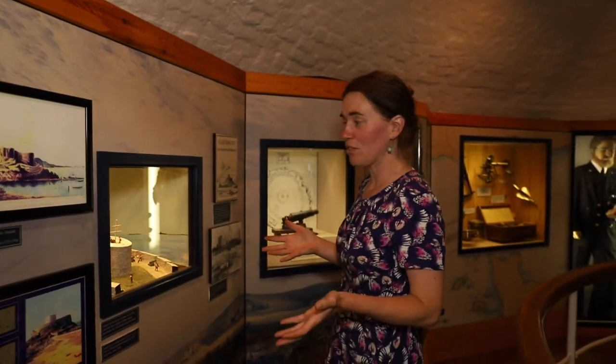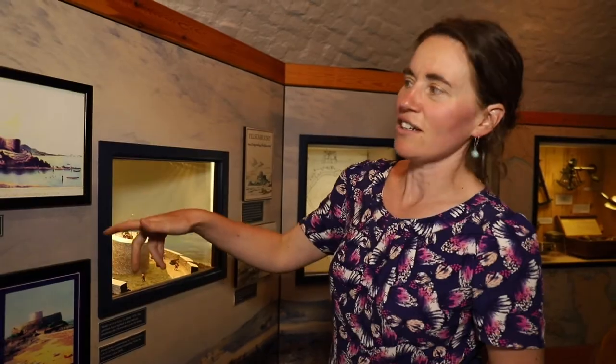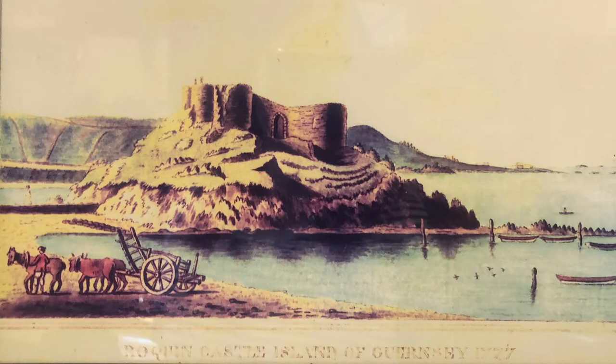Hello and welcome to Fort Grey Shipwreck Museum. We're here in this beautiful building — it wasn't always a museum of course. It was previously built here to guard against invasion from the French about 200 years ago, on the site of an earlier castle which you can see in this illustration here.